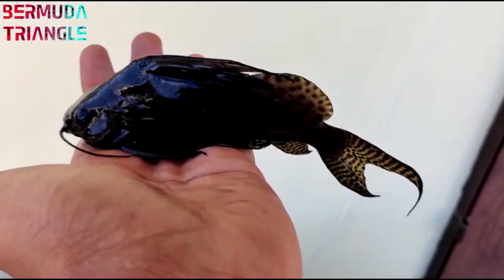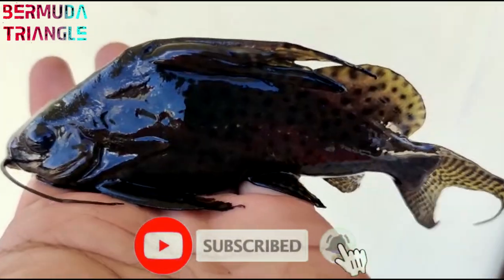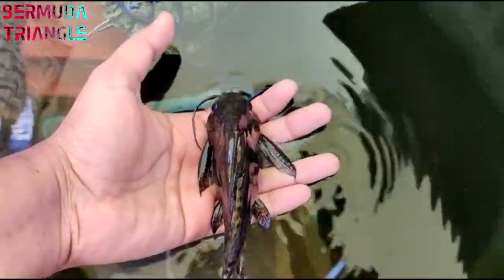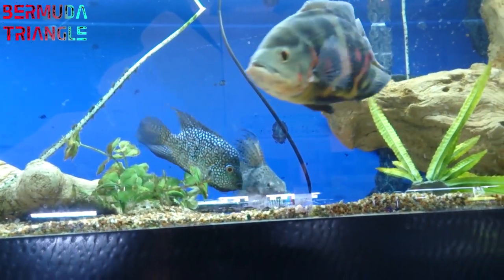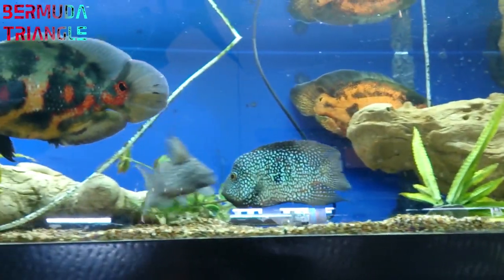Next, we will see feather fin catfish. Feather fin catfish is not available in any shop — it's very rare. If you are interested in this catfish, note that it grows to a large size. Feather fin catfish is a monster fish.